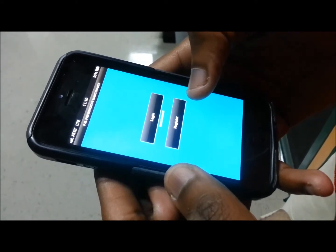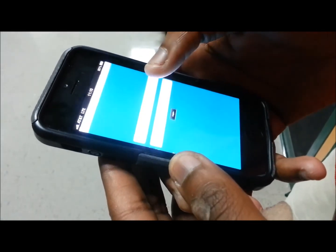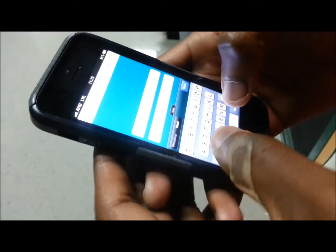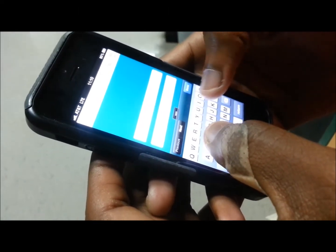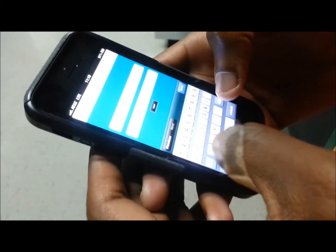You are low on funds so you proceed to check your preventive maintenance application. Your username is John Doe and your password is 5-4-PM.